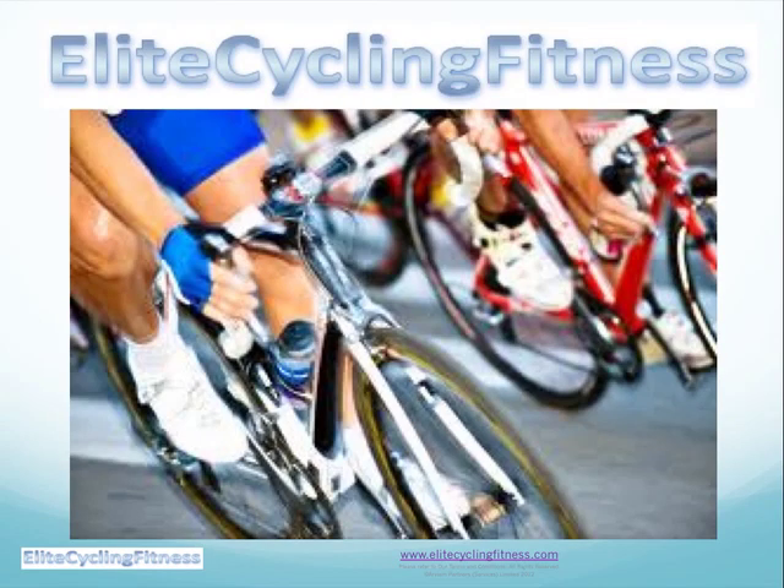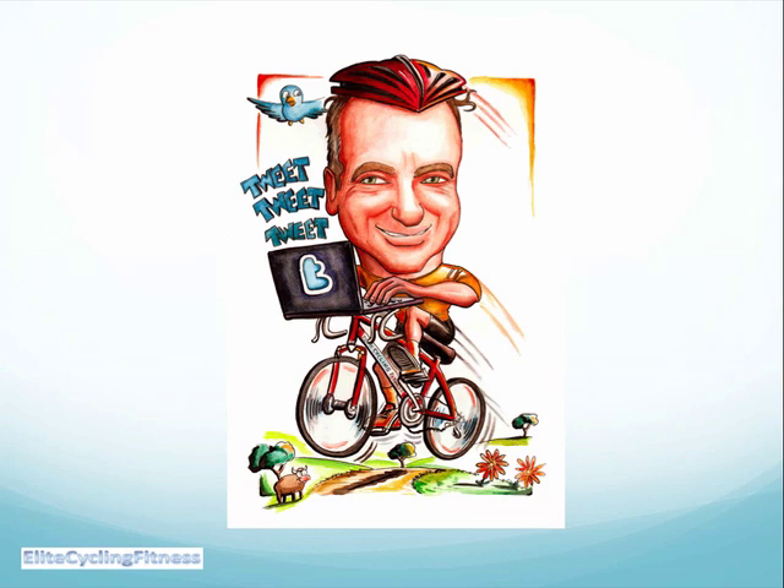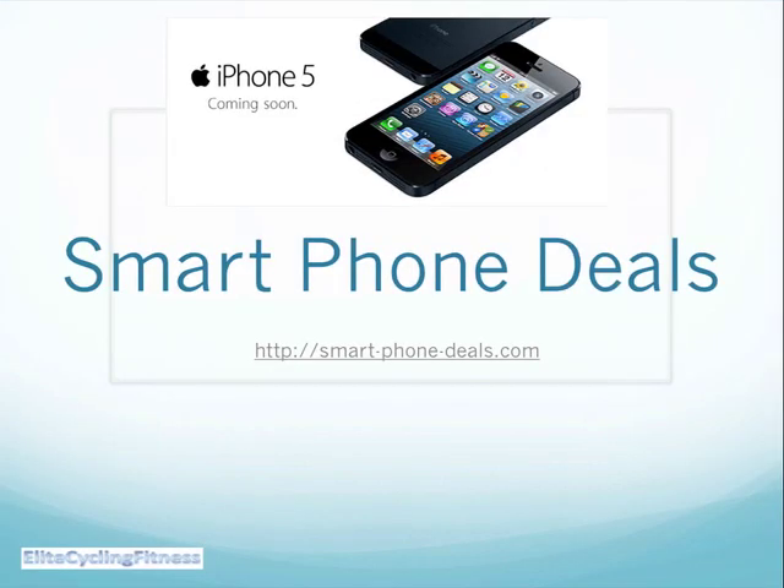Hello, welcome to Elite Cycling Fitness. Thanks very much for joining us. We are the site that gives you all sorts of insights on how to get fitness in body and mind, and also how to make the best of your network digital world.